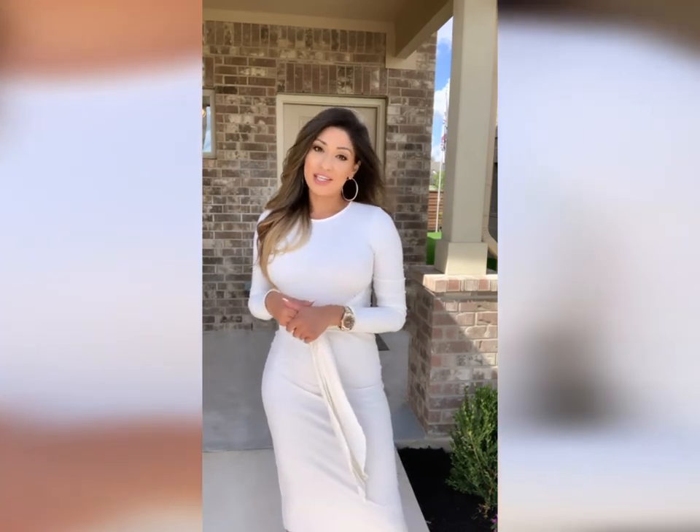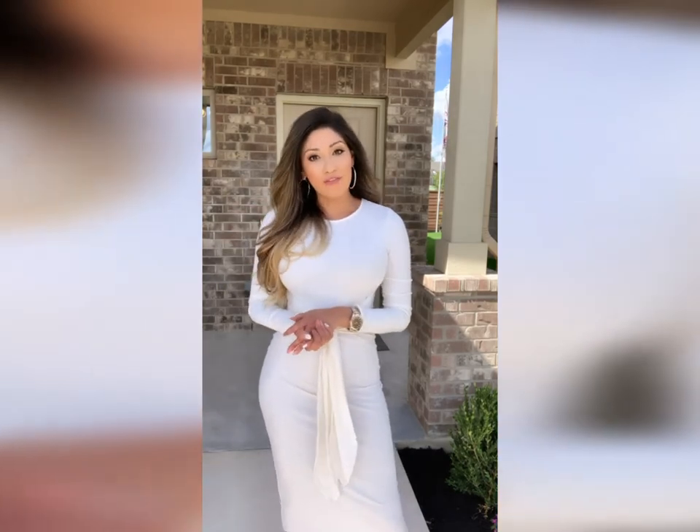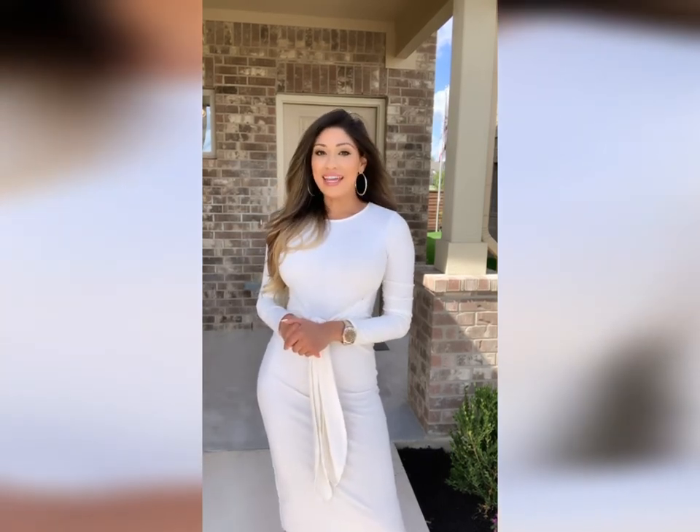Thank you so much again for joining me on this tour. My name is Ashley Arthur and I'm a new home specialist. If you'd like to book a tour with me or get more information, feel free to reach out via text, give me a call, shoot me an email, whatever is easier, and I will see you on the next one. Take care!